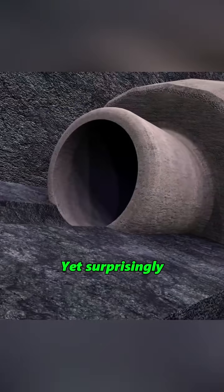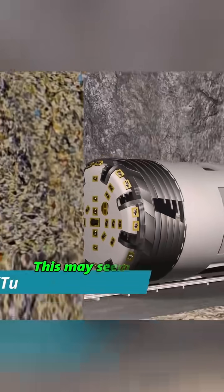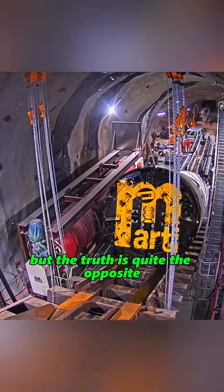Yet surprisingly, after a project is completed, they are often buried right where they are. This may seem wasteful, but the truth is quite the opposite.